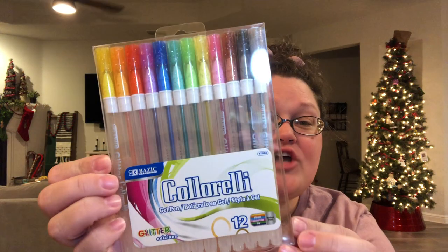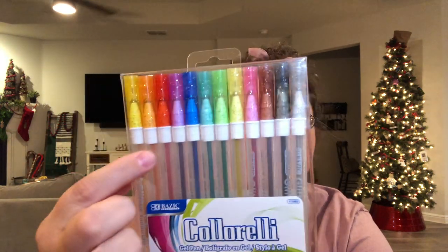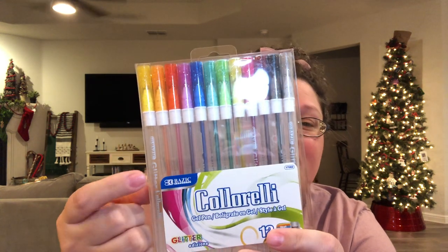This is new to me at Daiso but not new to me in Japan — these are gel pens. They are cute and glittery, and the ink is the color of the cap. This brand brings back nostalgia — I went to Japan for the very first time in the summer of 2002, 20 years ago, and I had never seen a gel pen before. They were all over the place in Japan and this was the brand. I was so excited to see these at Daiso — 12 for a dollar is a fantastic deal for any pens.